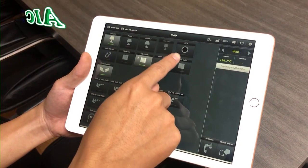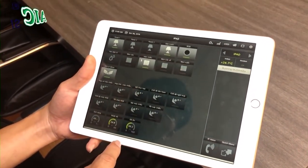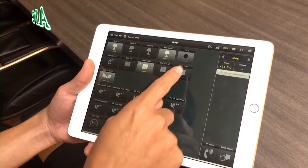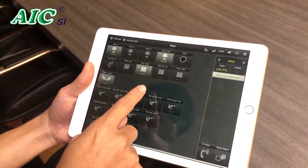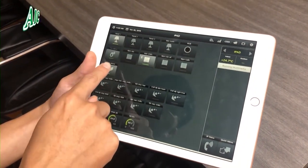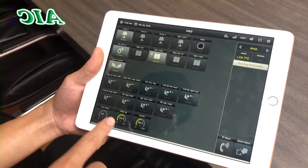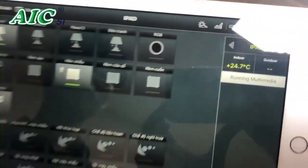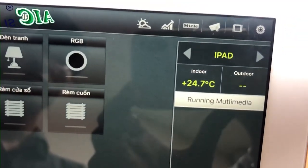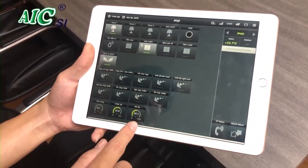Via icons on the tablet screen, we can turn on and off devices and sensors in the office. When turned on or off, the screen also shows the device status — on or off. In addition, it will also keep track of temperature, humidity, light, and other parameters, displayed visually on the tablet.